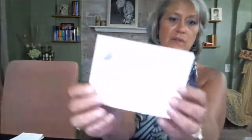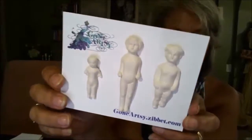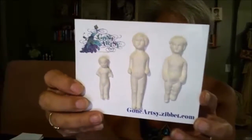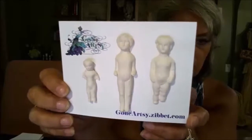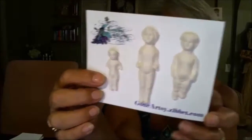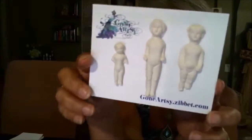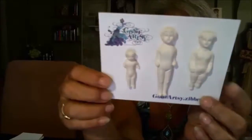The next item is one of the new clay pieces we have in the shop. These will sell for $2.25 — they're frozen Charlotte dolls, three different sizes and a little bit different body shapes.